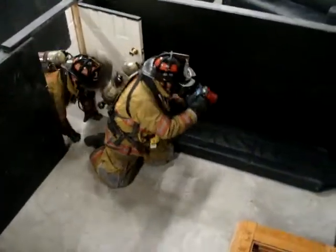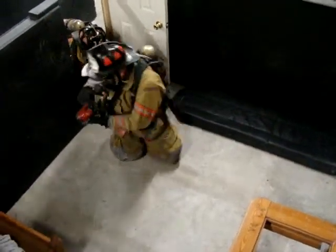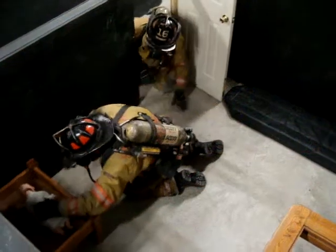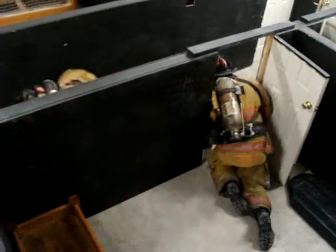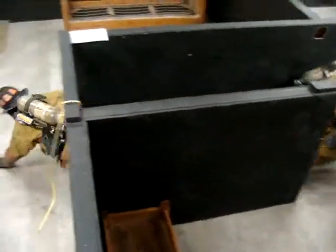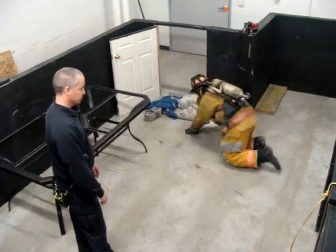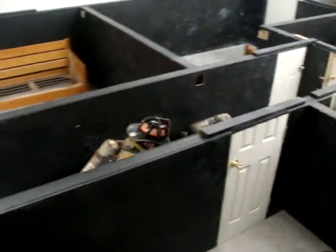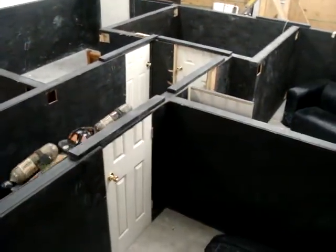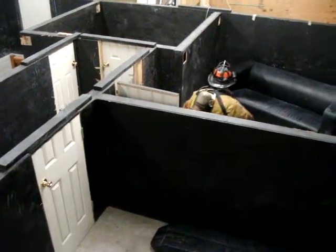We're going to get in the front, coming behind the door, get in the corner. They're coming out — I've got the door. We're coming in, coming in through that door. You've got the whole door.